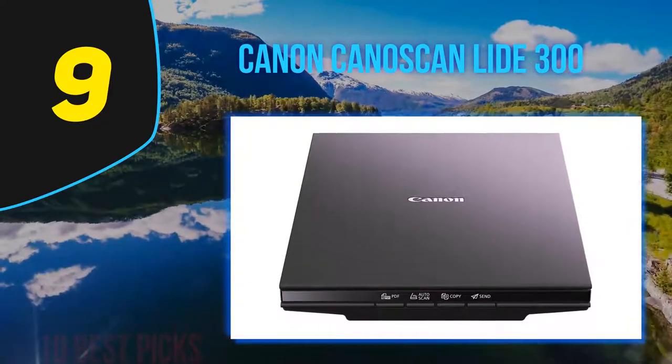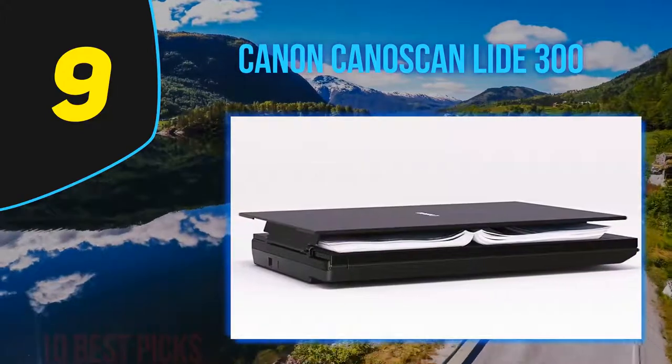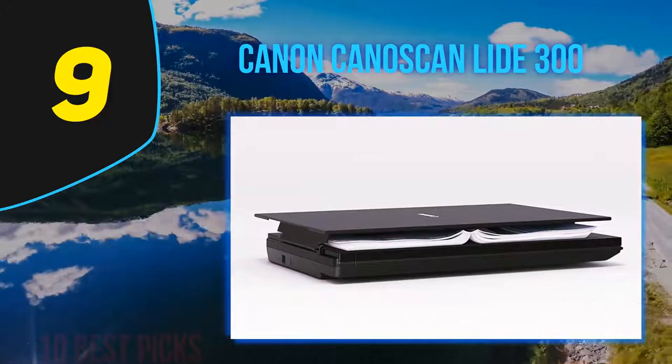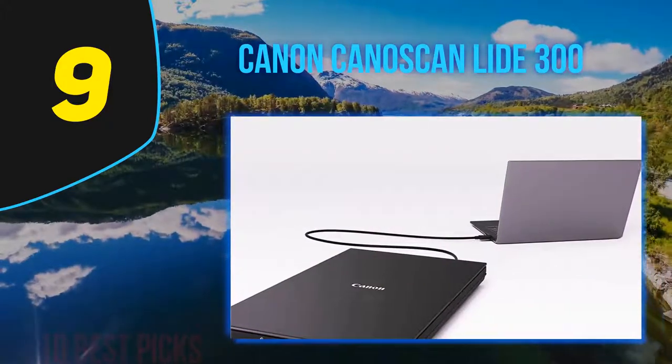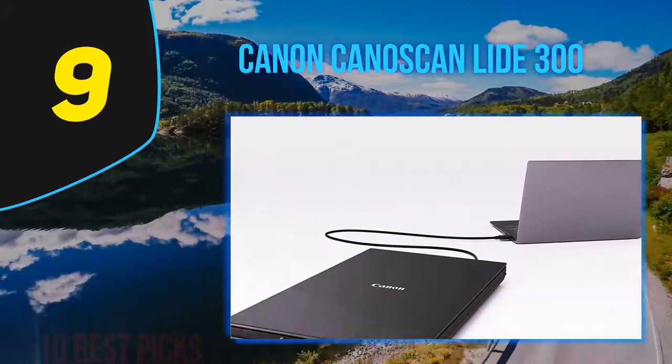Connectivity on the LiDE 300 consists of USB 2.0 for both power and data. There's no networking, no mobile connectivity, and no peer-to-peer protocols, though you can scan to the cloud by having the LiDE 300 dump your scans into a folder on your computer for your favorite cloud service. For an occasional-use photograph and document scanner, the entry-level CanoScan LiDE 300 is a good value, but its LiDE 400 sibling is only $20 more and comes with valuable extras.